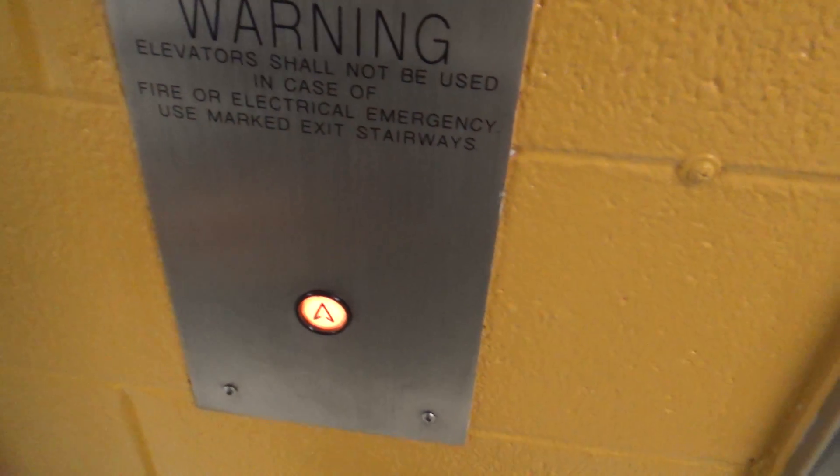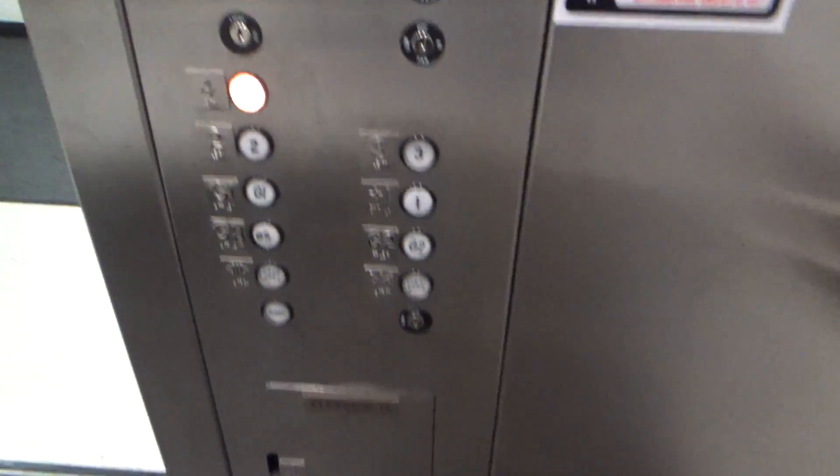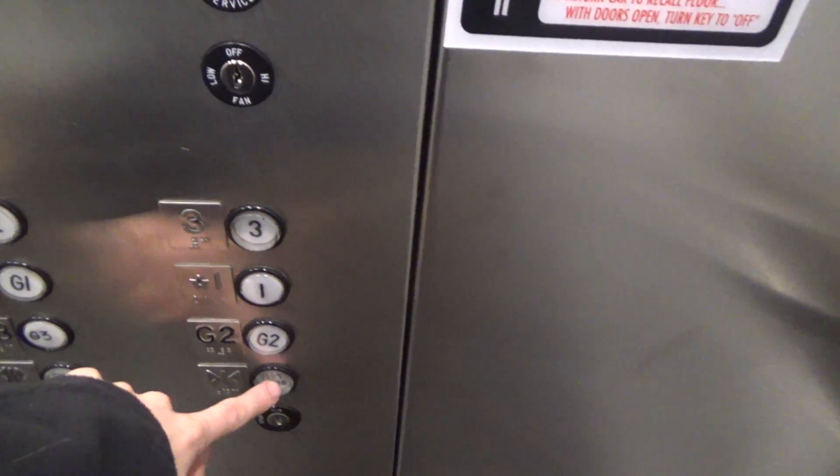This is an elevator at the Virginia Hospital Center in Arlington, Virginia. It's a Dover. Going up to four. I like the interior.